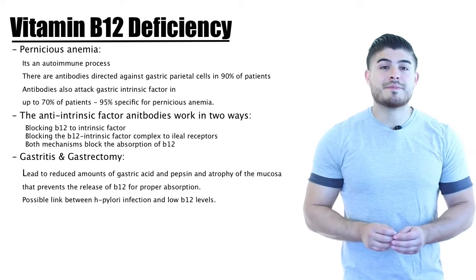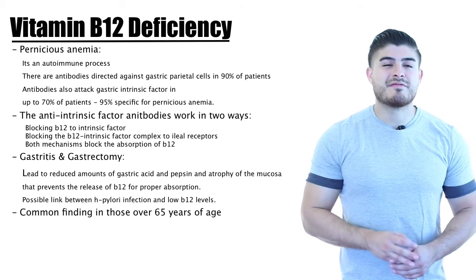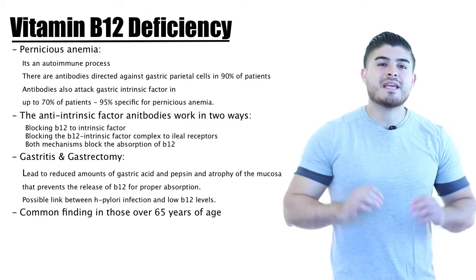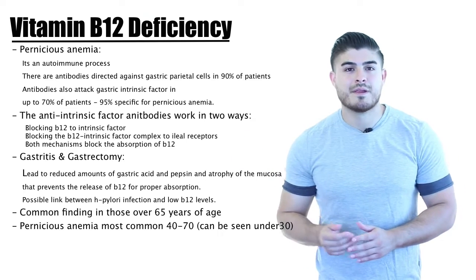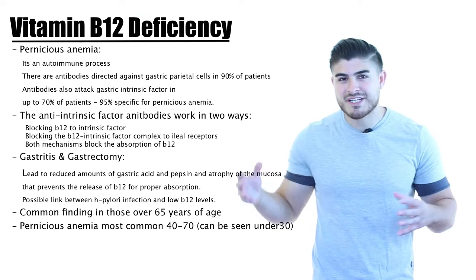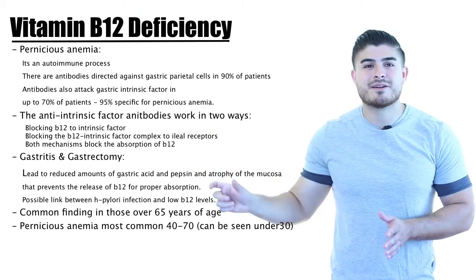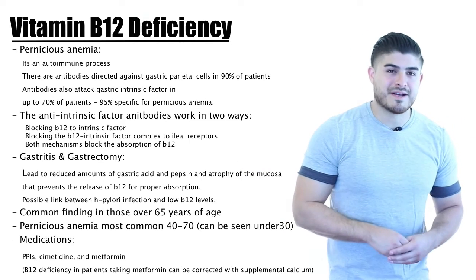B12 deficiency is also very commonly seen in the elderly, especially over age 65, possibly related to atrophy of the gastric mucosa. So clinicians often screen for B12 deficiency even without symptoms to prevent disease progression. Pernicious anemia is most common in 40- to 70-year-old patients but can occur under 30 as well. Over age 65, B12 deficiency occurs but not necessarily from autoimmune destruction.